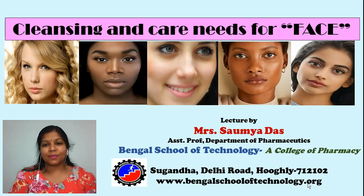Hello students, I am Soumya Das, Assistant Professor, Department of Pharmaceutics, Bengal School of Technology, Suganda Hooghly. And today I have come up with a video on cleansing and care needs for the face.